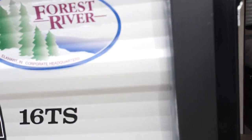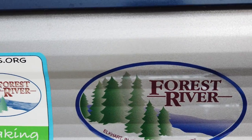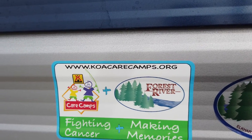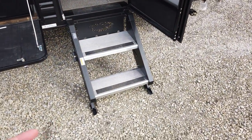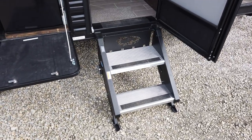This is the 16TS by Forest River Cherokee. All Forest River products — Forest River in general — partners with KOA, and together they're sending kids who have cancer to camp. They recognize that nature has a lot of healing properties, and they want to get these kids who are just having a rough time right now out in nature and get some of that healing.